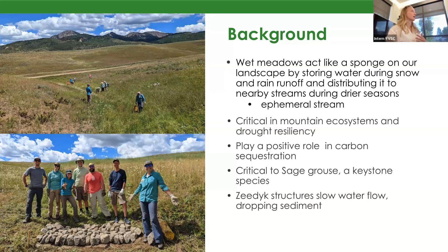Wet meadows also play a positive role in carbon sequestration, as most wetlands do. They're really important to the sage-grouse, which are a keystone species that have had struggling populations for a while now. But thanks to CPW and the U.S. Forest Service, we've seen some positive trends. Since the grouse are really reliant on these wet meadows, this is going to be a really key part to getting those populations back up.